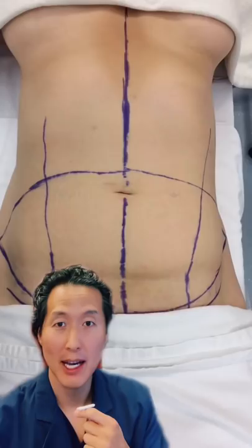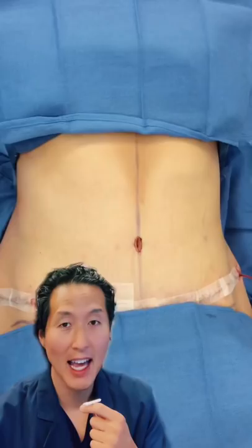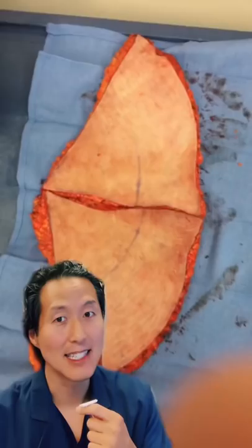All that is the skin that I plan to remove, and here she is after the operation. The scars are from hip to hip, and this is all the skin that we removed from her. You can see it's pretty gross.